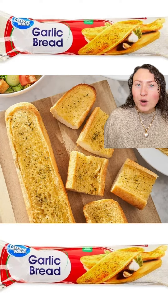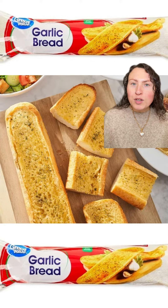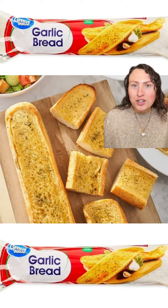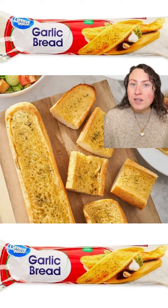Moving on to this one pound loaf of garlic bread. This has an amazing garlic and parsley flavor. It's super soft because you get to bake it yourself fresh and it's already got a nice thick slather of that garlic butter. So it's amazing for slicing and serving or for making garlic bread pizza.